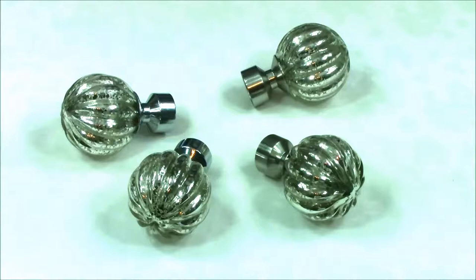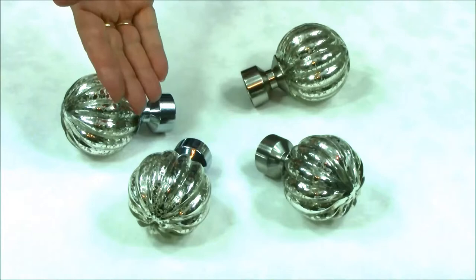Hi, I'm Angela from PolesandBlinds.com. These are samples of the Speedy Dynasty Curtain Pole Finials. They are available in satin silver and chrome.